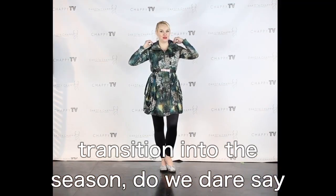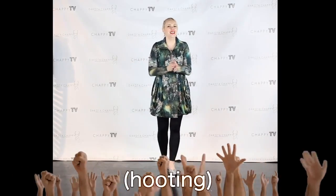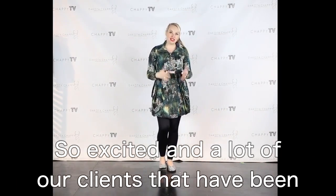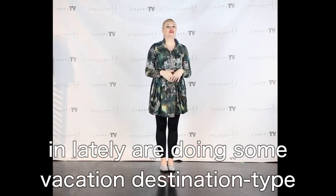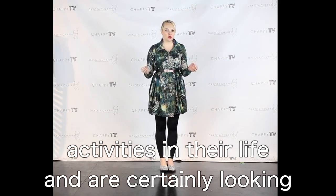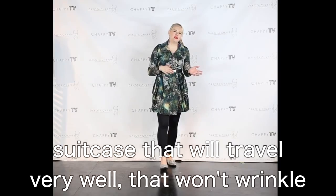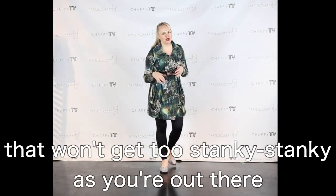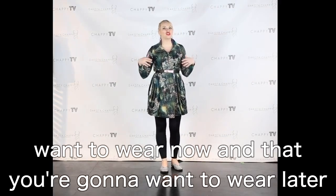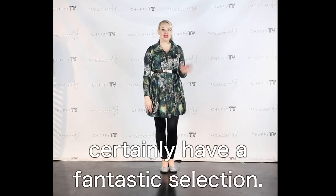Do we dare say the word spring? So excited. A lot of our clients have been in lately doing some vacation destination type activities in their life, and are certainly looking for those pieces that they can put into their suitcase that will travel very well, that won't wrinkle, and won't get too stanky as you're out there on your beach vacations — pieces you're going to want to wear now and later.